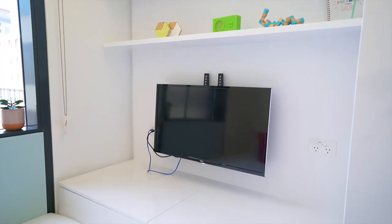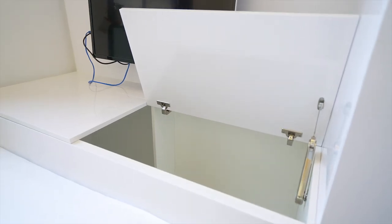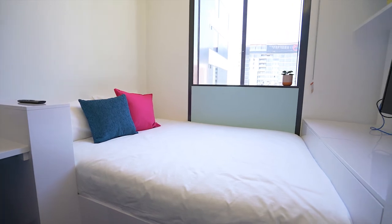Here we have some storage, and a double size bed with a super comfy mattress.